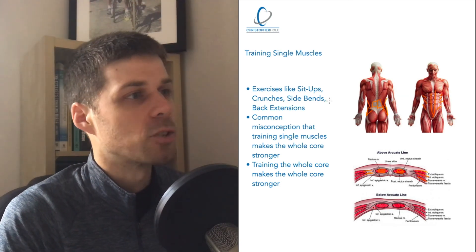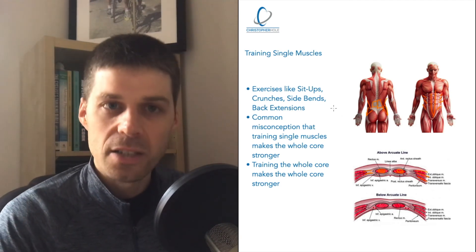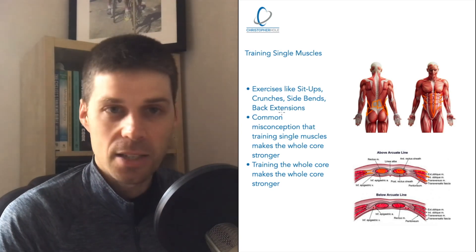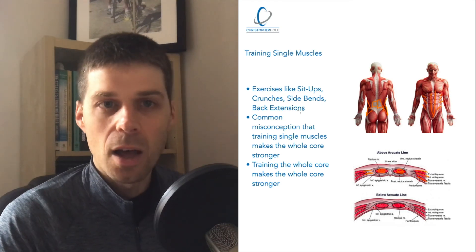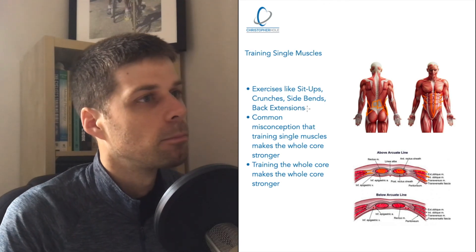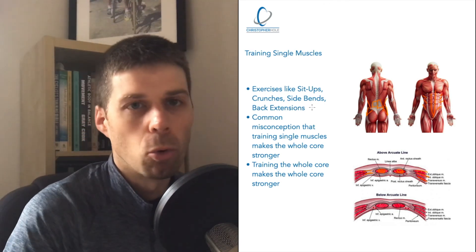When I talk about the QL muscle and stopping the side bend exercise, it gets a lot of comments and resistance. It's the same with back extensions — people seem to buy into back extensions because some apparent low back experts use that exercise to overcome lower back pain, but I wouldn't expect that it does.